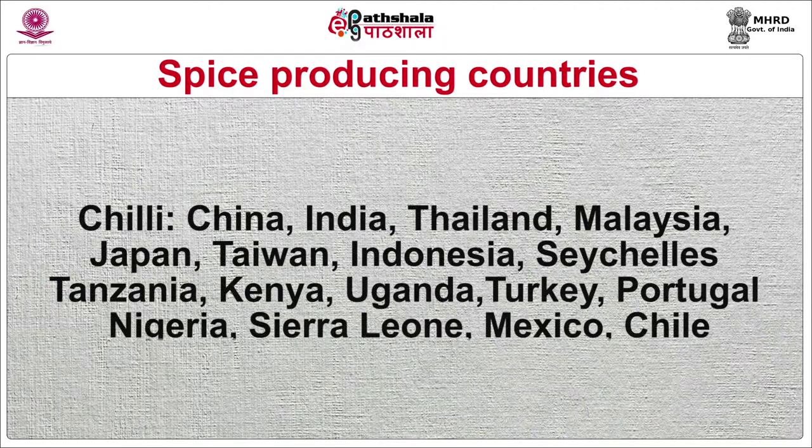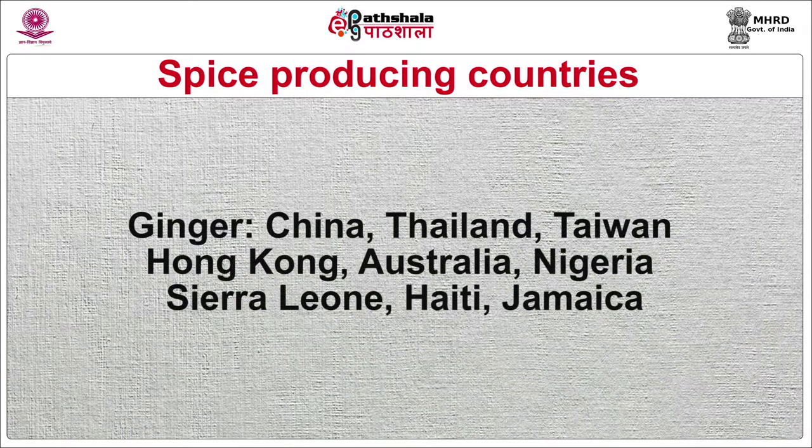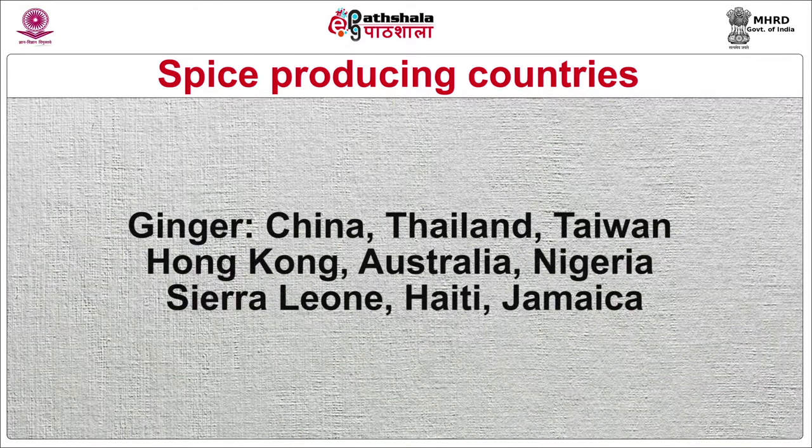Chillies are produced in China, India, Thailand, Malaysia, Japan, Taiwan, Indonesia, Sicily, Tanzania, Kenya, Uganda, Turkey, Portugal, Nigeria, Sierra Leone, Mexico and Chile. Cinnamon is produced in Sri Lanka, Sicily, Tanzania and Kenya. Ginger is produced in China, Thailand, Taiwan, Hong Kong, Australia and Nigeria. Cardamom is produced in India, Sri Lanka, Thailand, Malaysia, Cambodia, Tanzania, Guatemala and Costa Rica.